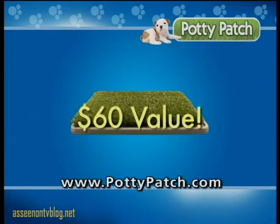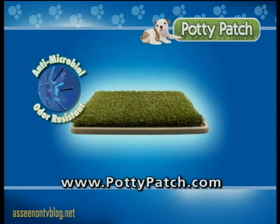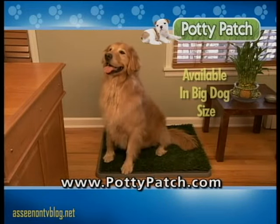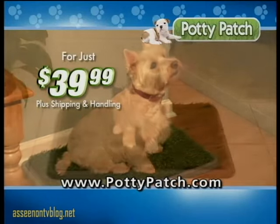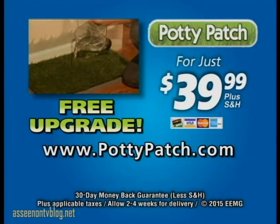Order your Potty Patch today for just $39.99. Call right now and we'll upgrade your order for free. You'll receive our plush deluxe Potty Patch made of antimicrobial, odor-resistant turf — a sixty dollar value. Potty Patch is also available in a big dog size. Call now and keep your rugs, floors, and furnishings looking like new. Order today for just $39.99. Over a million sold!